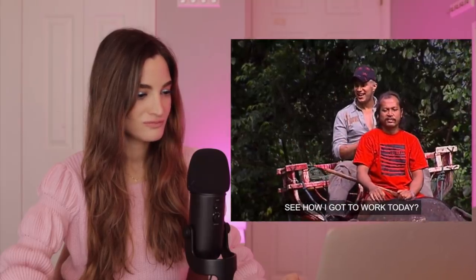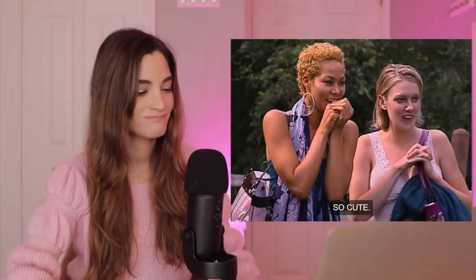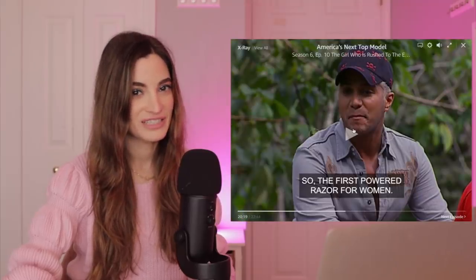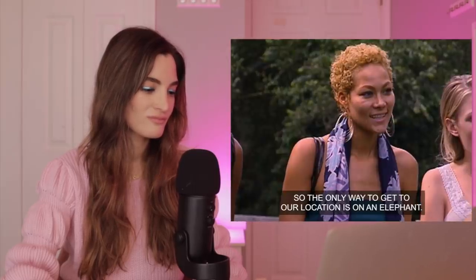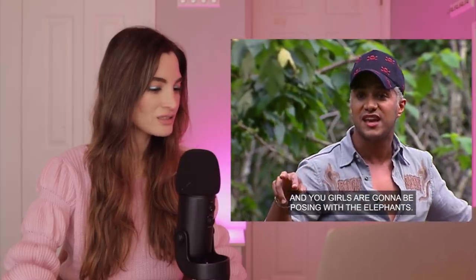Jay just strolls in on this giant elephant — like, arriving to work a few minutes late, you know, on an elephant. I can't take him seriously trying to give the whole concept on top of this elephant. He says the first powered razor for women, and we're actually going to shoot in the middle of the jungle. The only way to get to the location is on an elephant, and then we're going to take the harnesses off and the girls are going to be posing with the elephant.